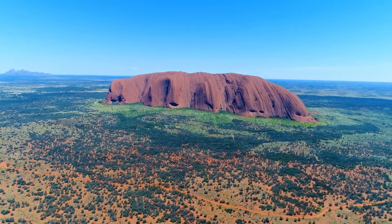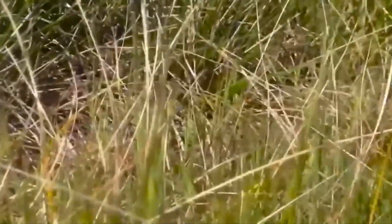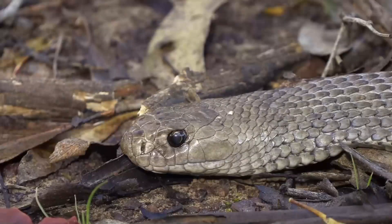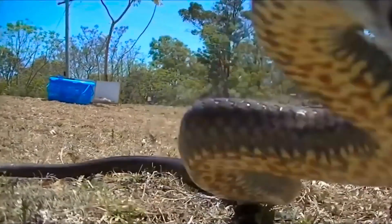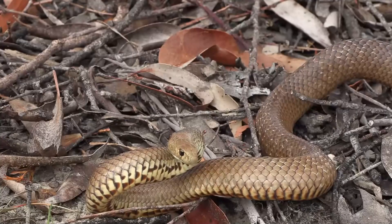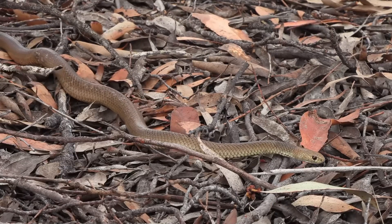Stretching across the rugged landscapes of Australia, the silent predator roams, swift and alert, and often misunderstood — the Eastern Brown Snake. This fascinating reptile has earned its reputation as one of the most venomous snakes in the world, yet it remains a vital part of its ecosystem. In this installment of Gabe's Wild Planet, we'll dive into the world of the Eastern Brown Snake.